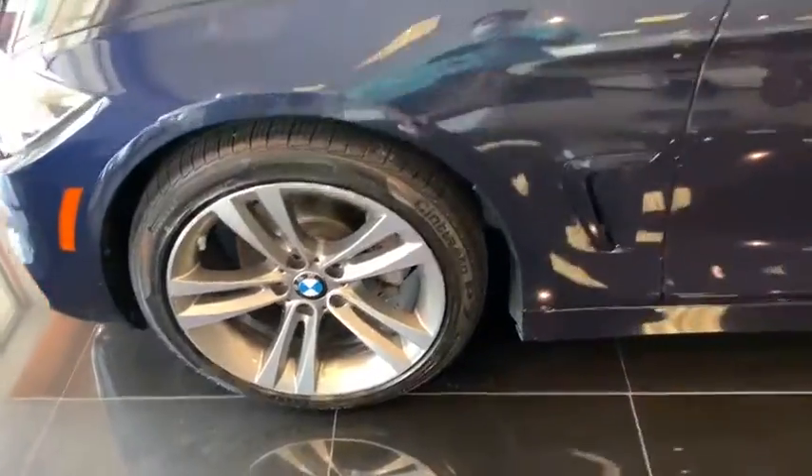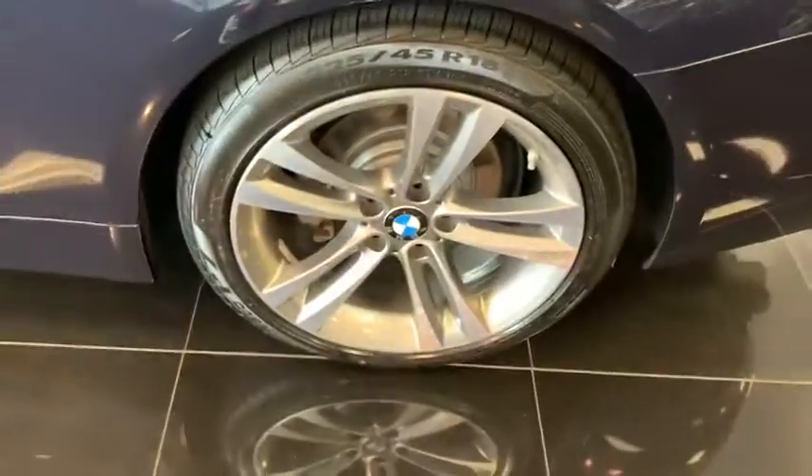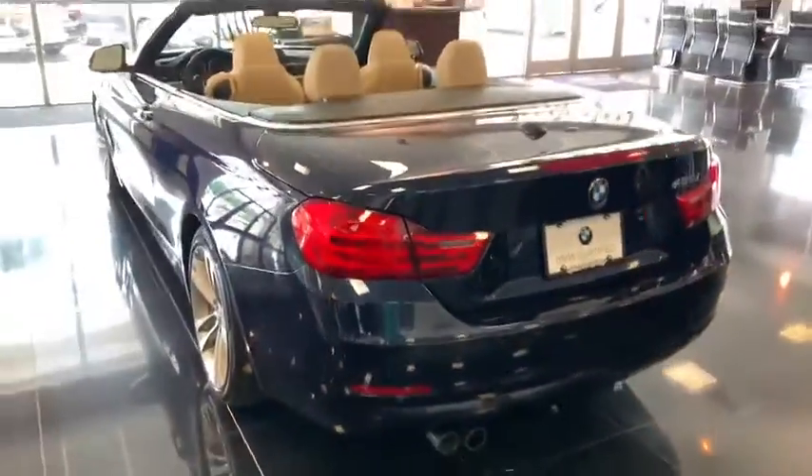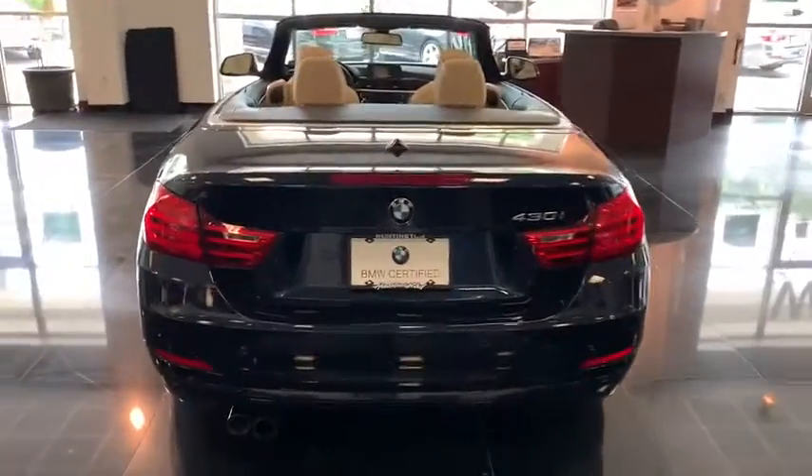Keyless entry, power passenger seat, anti-lock braking system, traction control, stability control, steering wheel audio control, Bluetooth, leather-wrapped steering wheel, power steering, adjustable steering wheel, keyless start, cruise control.